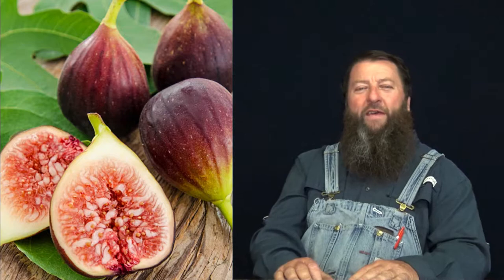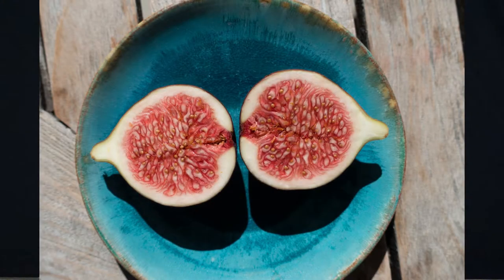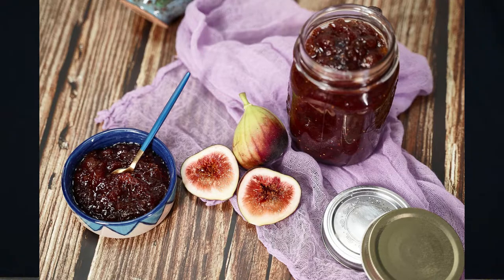Brown turkey figs are a sweet, delicious fruit that has a rusty red to purplish skin and a richly toned pink flesh. They are known for being an all-around quality fig, enjoyable for fresh eating and good for canning and preserves as well.